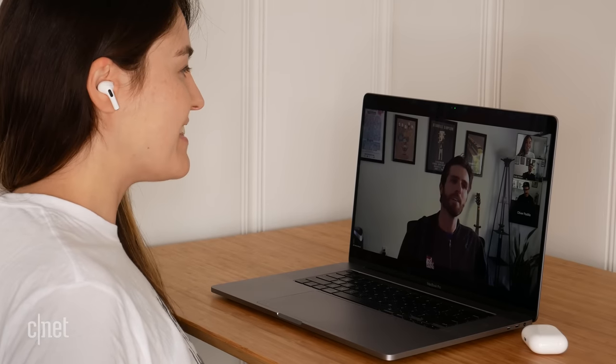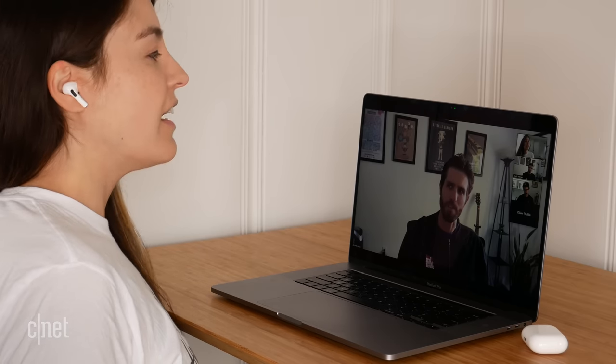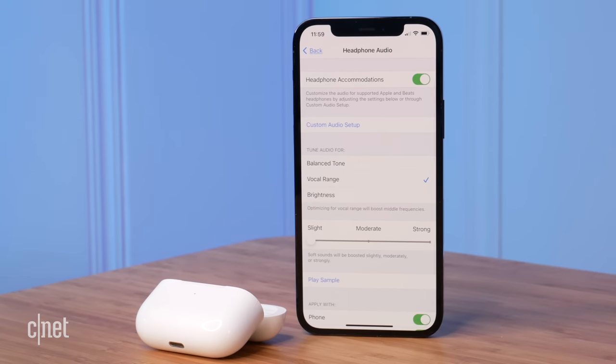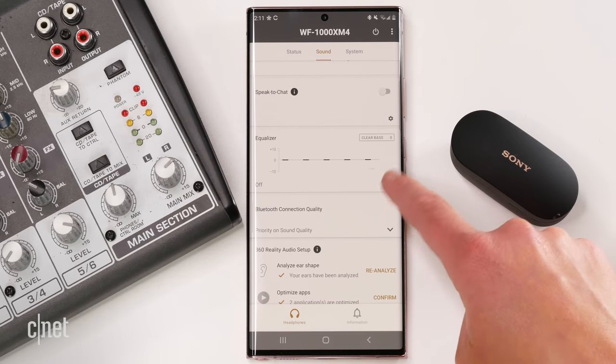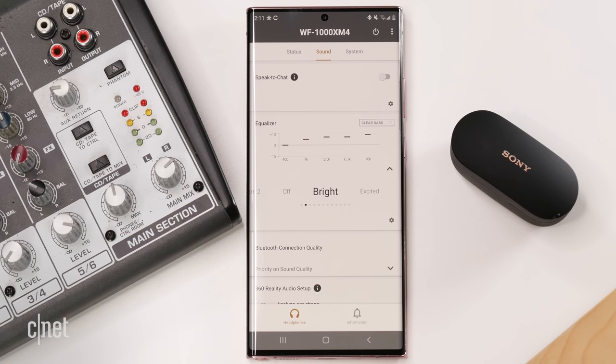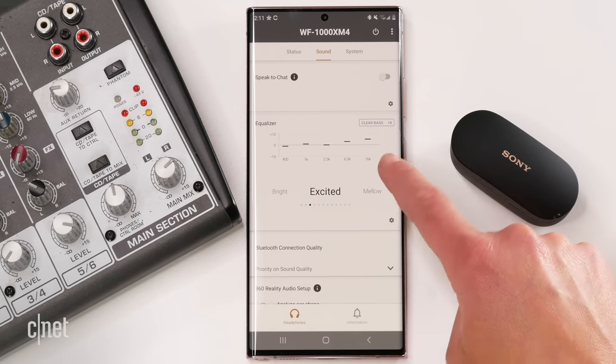The AirPods Pro work really well across podcasts and calls too. You can adjust the sound in iOS in your favorite music app, or use the headphones accommodation menu to change settings based on things like your hearing quality. Sony also comes with an equalizer in the Headphones Connect app for iOS and Android, but I didn't find I needed it — the default sound profile was tuned so well across everything from classical to rock to R&B and hip-hop.